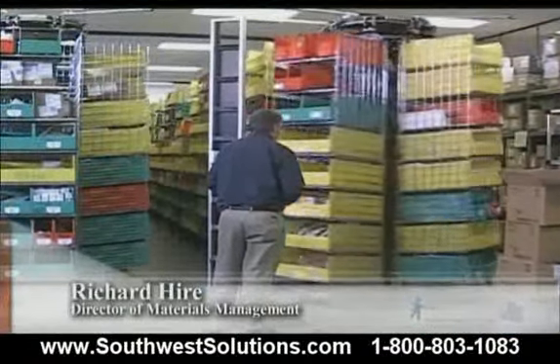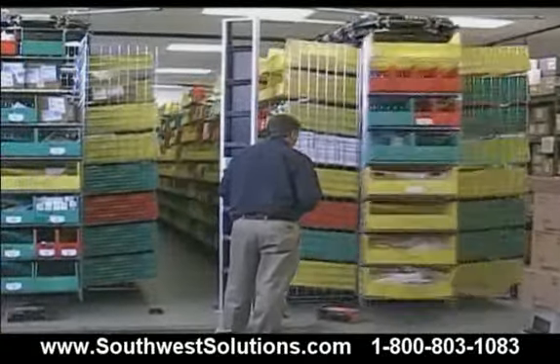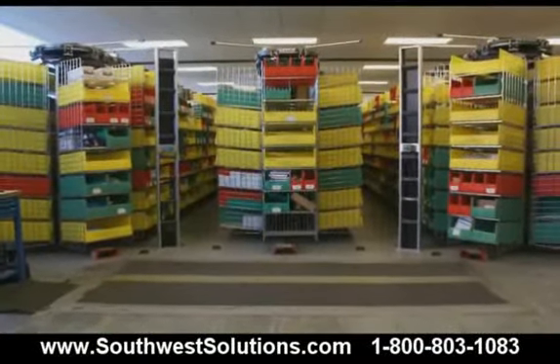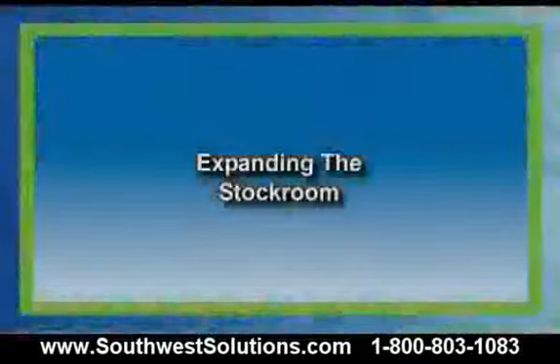We deliberately had the horizontal carousels installed far enough apart so that in case the power goes down or there's a machine failure, we can still access the supplies by walking up and down the aisles like shelving. And except for our scheduled parts and maintenance on the carousels, we've had 100% uptime.